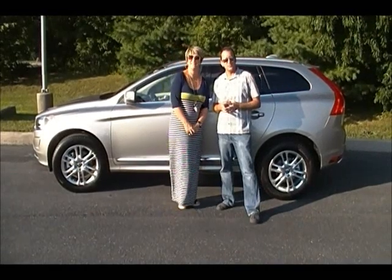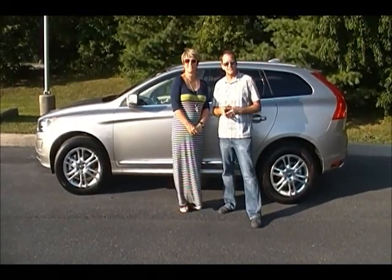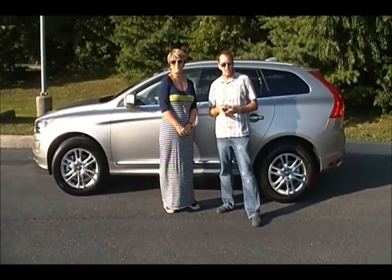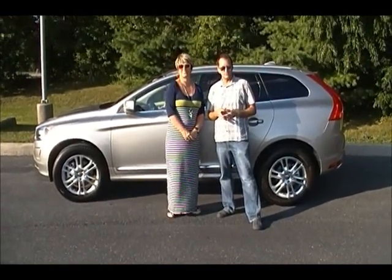It's Denny, Sue, and Matt behind the camera from the Wink Wake-Up Show for another one of our monthly test drives at Lehman Volvo on the Carlisle Pike in Mechanicsburg. This month we're test driving the 2014 XC60, the crossover from Volvo.